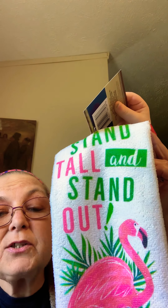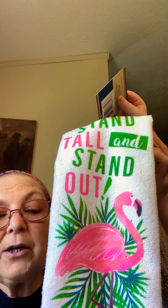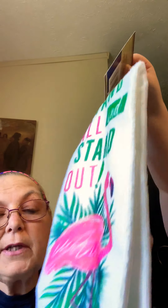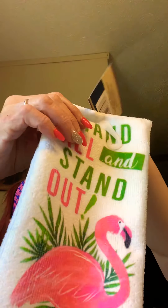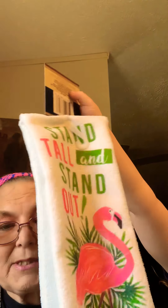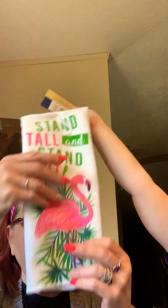It's one of the new tap towels - 'stand tall and stand out' with a flamingo on it. I think it's adorable; it's the only one they had in the store and I'm looking for another one. What I'd like to do is make a pillow out of it. It's that microfiber that sticks to your hands - I wish these were a little bit better quality.